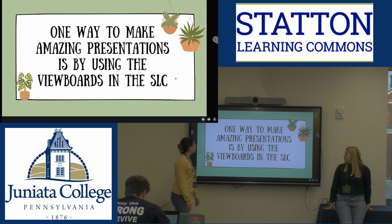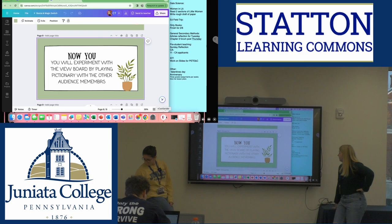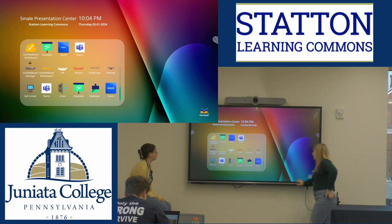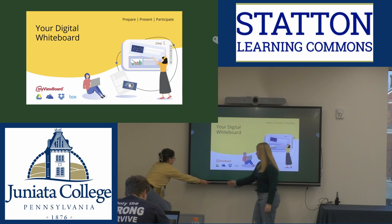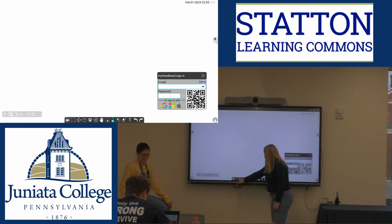So let's show you how to use it. There's a lot of things that you can do on the ViewBoard. You can either use your pen or you can use your finger on it. It doesn't like when people use their fingers on it because it makes it messy, but sometimes you have to — it kind of depends.